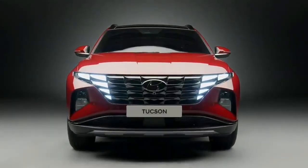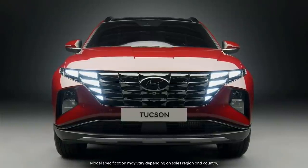The all-new Tucson has arrived, and it's ready to change your everyday life.